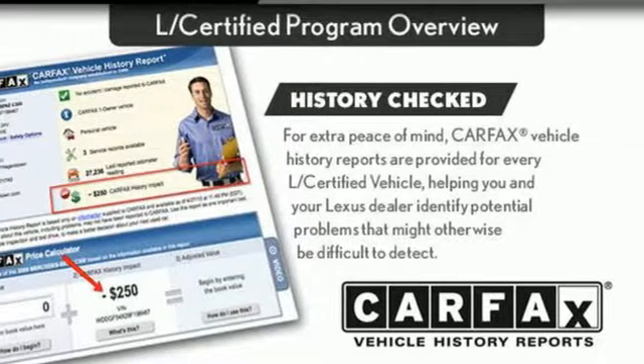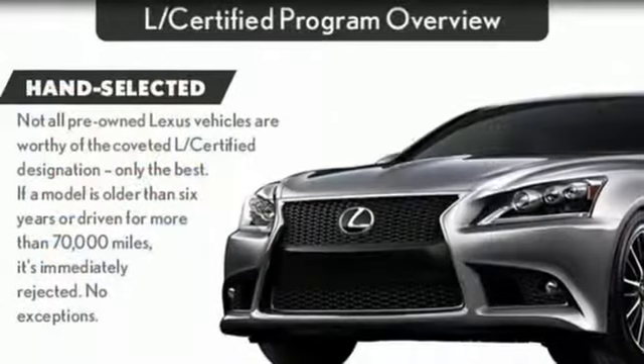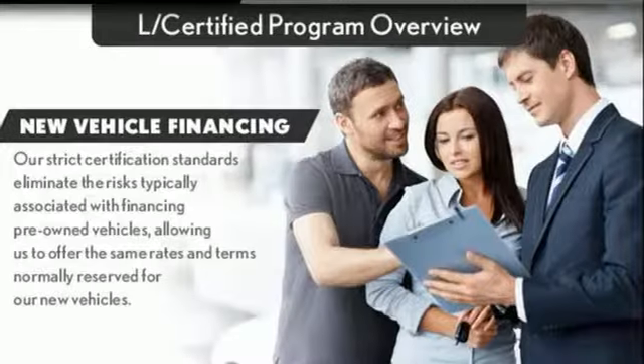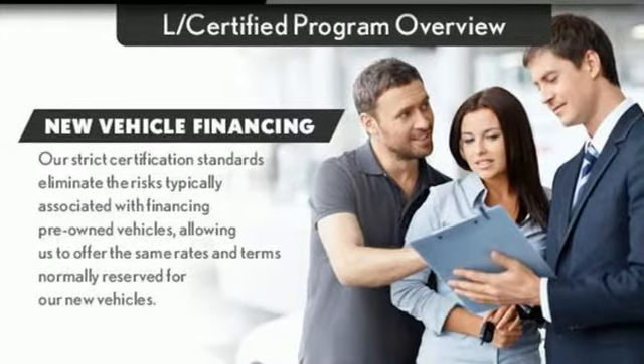New car test drive reports cornering is actually quite good for a vehicle of this size, height and weight. Lexus — performance in every detail. You need to drive it to believe it. See it for yourself today.